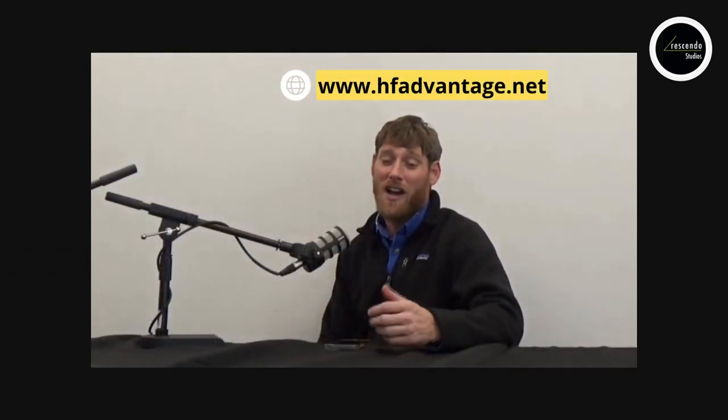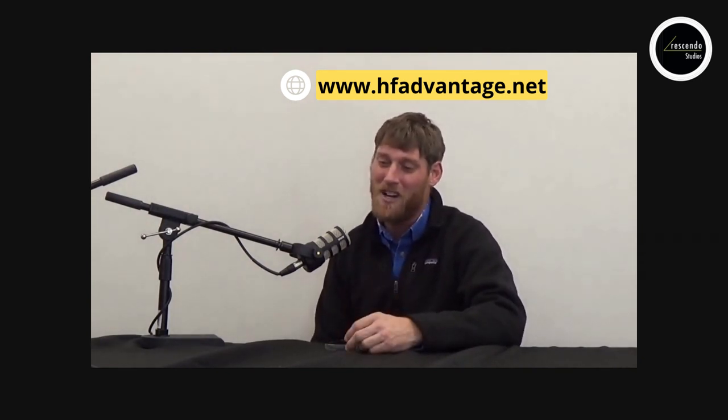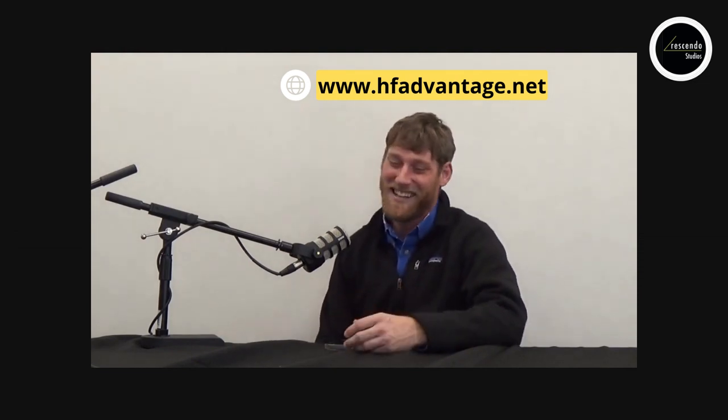Foundation and mold issues tend to cost the most to repair. You can reach Andy through his website at hfadvantage.net — his phone number and email are on there. Christina can also always connect you with him, as they've worked together for a long time.